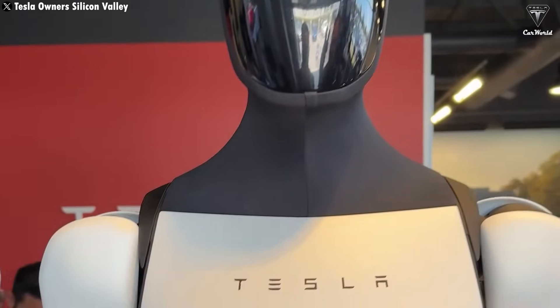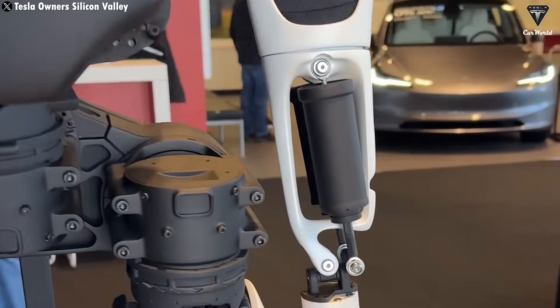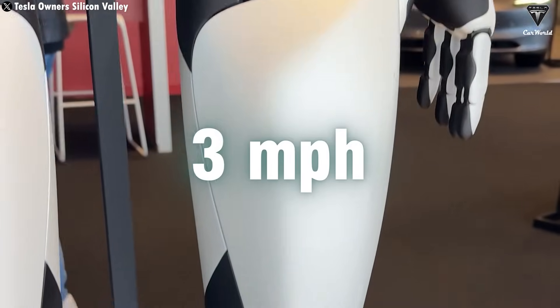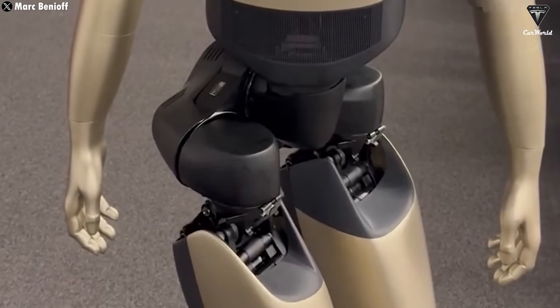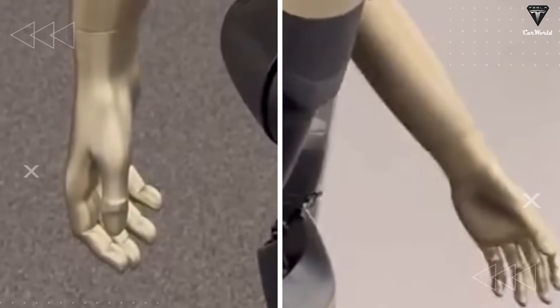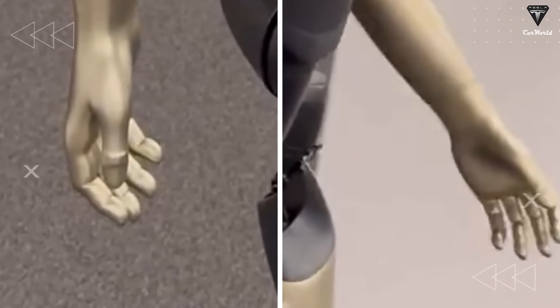As for the body design, Tesla is reportedly aiming for a lighter, more flexible build to increase movement speed, with a target walking speed of around 3 miles per hour. To achieve this, the engineering team may have used new lightweight materials, redesigned the joints, and optimized the actuator system to reduce overall weight while maintaining durability.